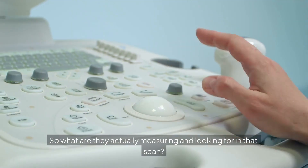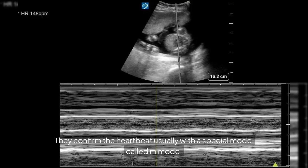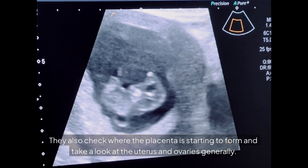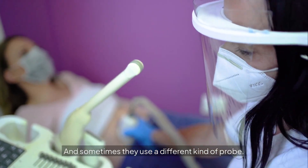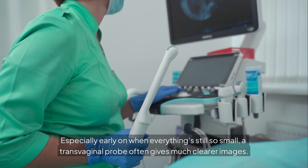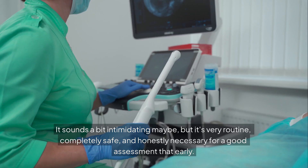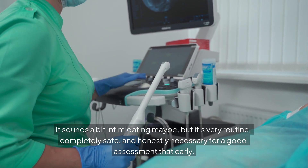Besides nuchal translucency, they measure the baby crown to rump — basically head to bottom — for accurate dating. They confirm the heartbeat, usually with a special mode called M-mode, which gives a precise graph of the heart's motion, really good for checking rhythm and strength. They also check where the placenta is starting to form and take a look at the uterus and ovaries generally. Especially early on when everything's still so small, a transvaginal probe often gives much clearer images. It sounds intimidating, but it's very routine, completely safe, and honestly necessary for a good assessment that early.